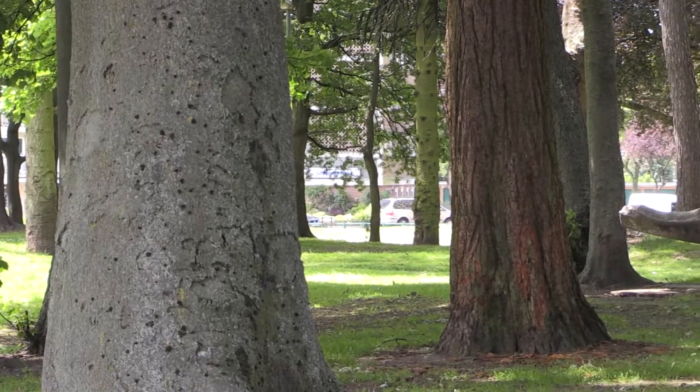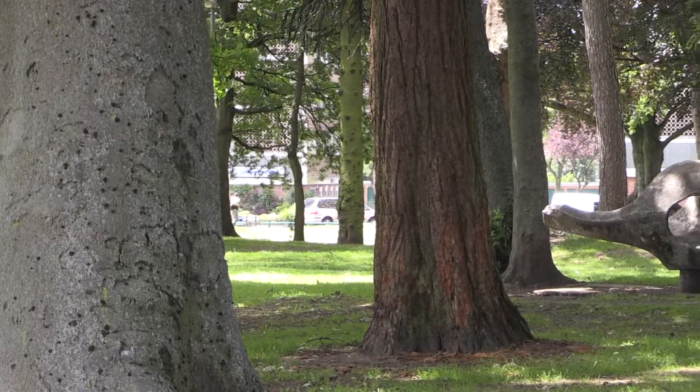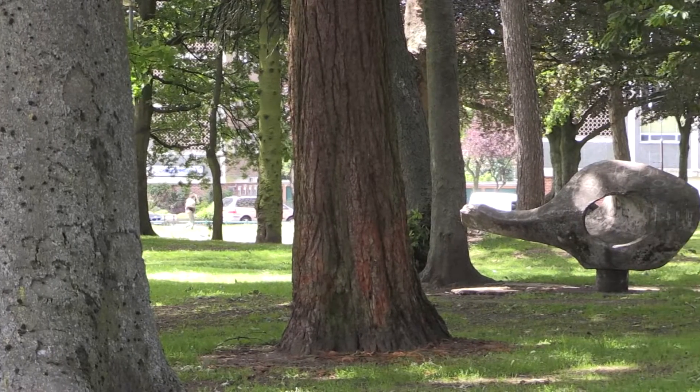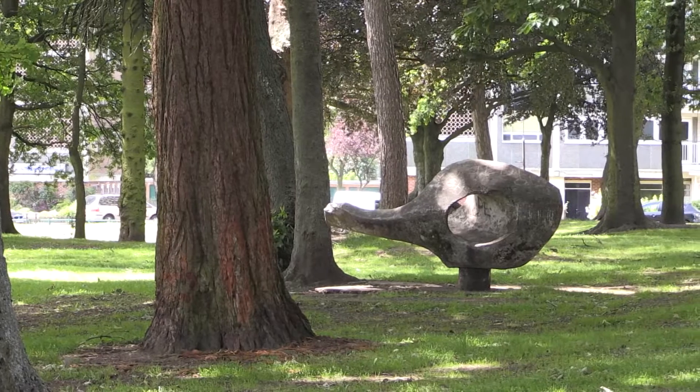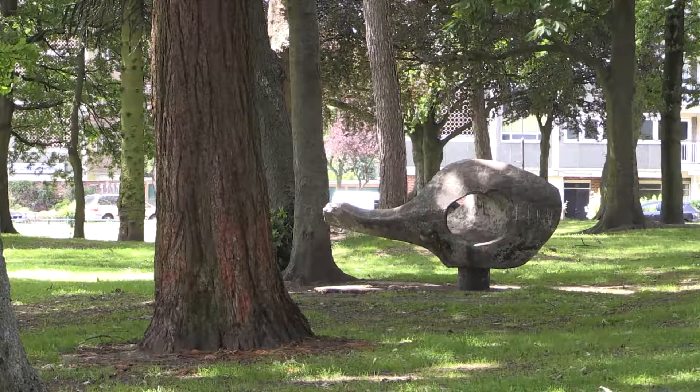It's been thought of as Birmingham's most unusual playground attraction, but this concrete fish sculpture has been granted protected status, which means it will be around for generations. Dating from the 1960s, this is the only surviving play sculpture by the artist John Bridgeman.